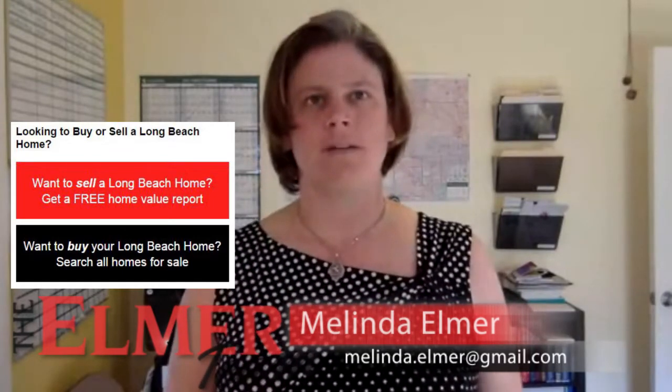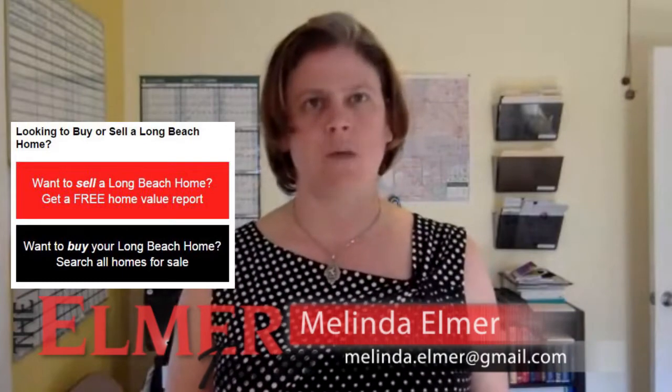Hi, my name is Melinda Elmer and I'm with Keller Williams. Thank you so much for watching my video blog. Today I'm going to answer a viewer's question — today's question comes from Megan. She wants to know about supplemental taxes and what those are and if it's a one-time thing.